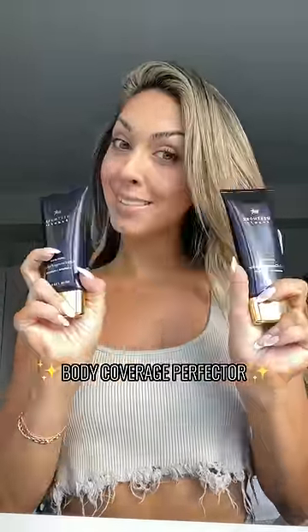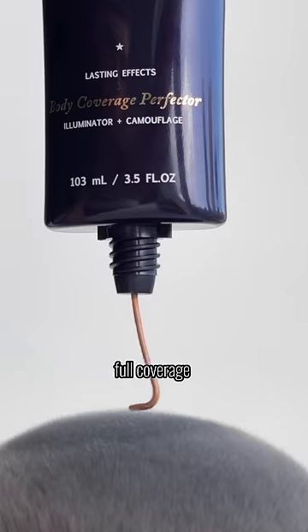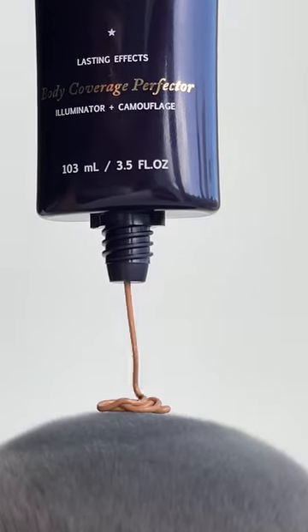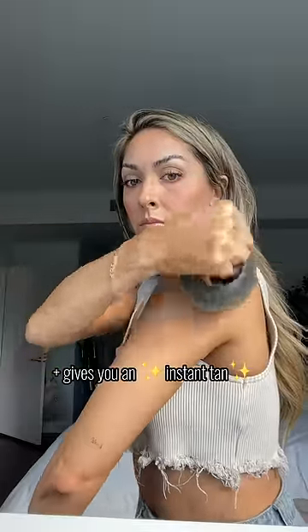I got this golden tan in minutes with no self-tanner required, just this. This is the Body Coverage Perfector by Westmore Beauty. It's a full coverage camouflage and illuminator that evens your skin tone, covers blemishes, and gives you an instant tan.